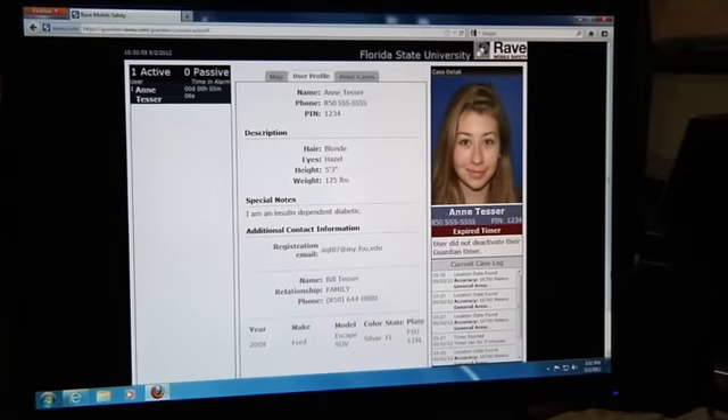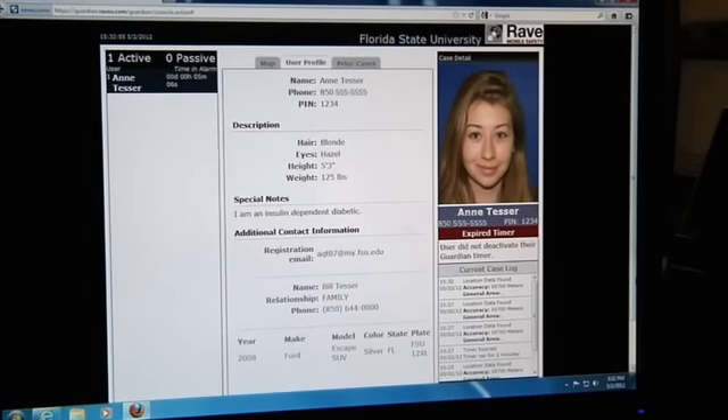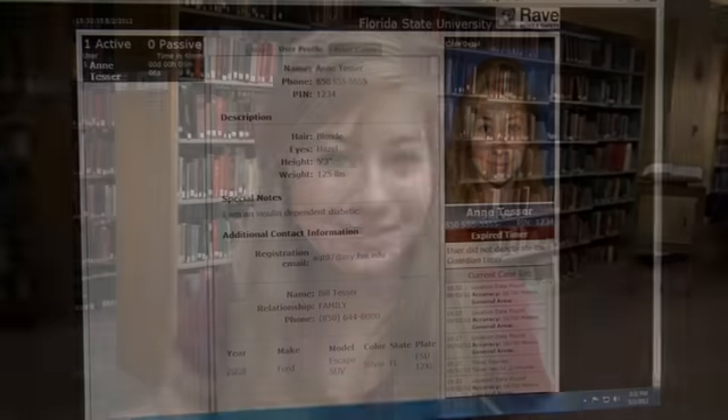When you sign up for FSU Guardian, you create a profile — info you want the FSU police to see when you call them in an emergency. So your physical description is really helpful. Under normal circumstances, police dispatch won't have any of this information. But since you've signed up, the FSU police will have this information instantly in order to assist you during an emergency.